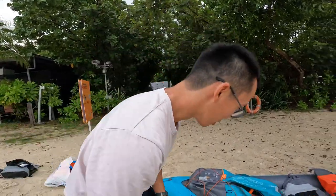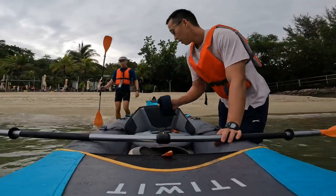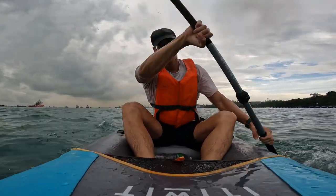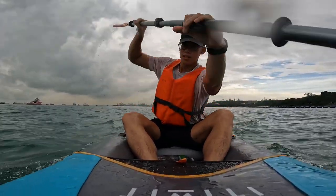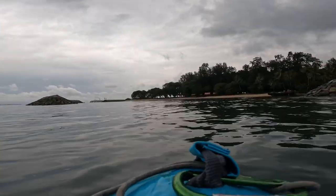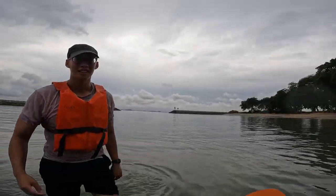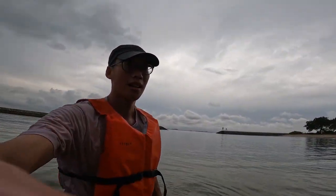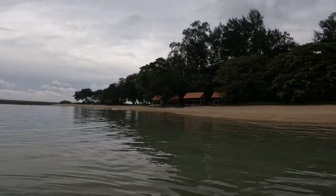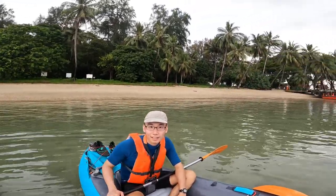A very stable boat. This is the island — let me show you the island. Nice beach. Mr. Yip. Hi. Underwater view.